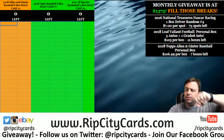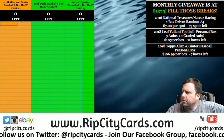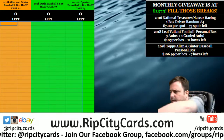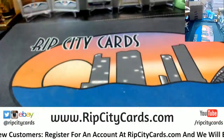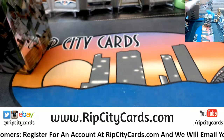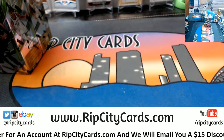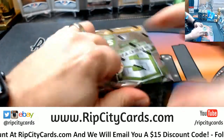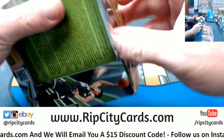Hey everybody, card breakers welcome. We're going to do the Spectre Basketball 17-18 four-box half case number two, second half of last night's case. Came the Pacers, so it shall be done.